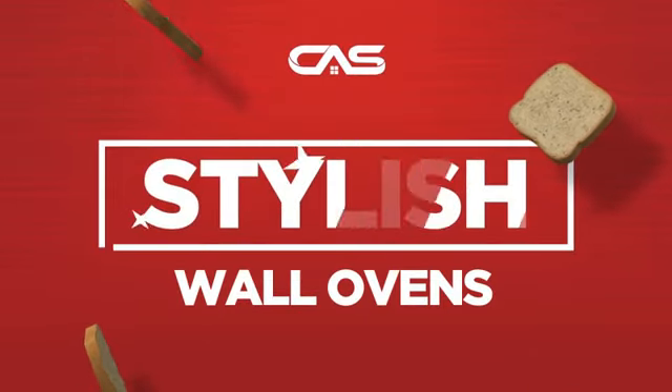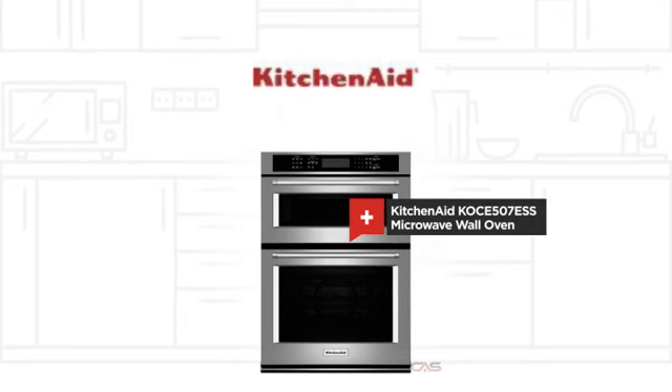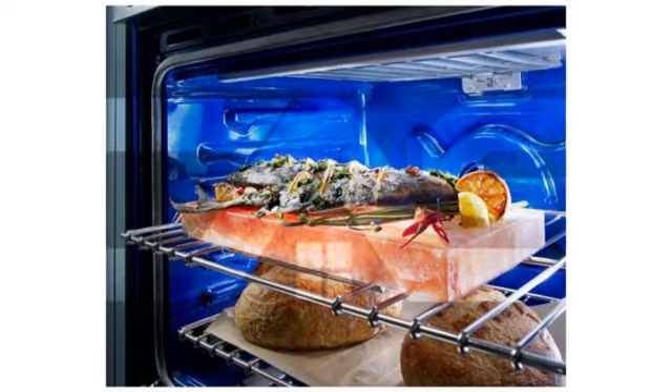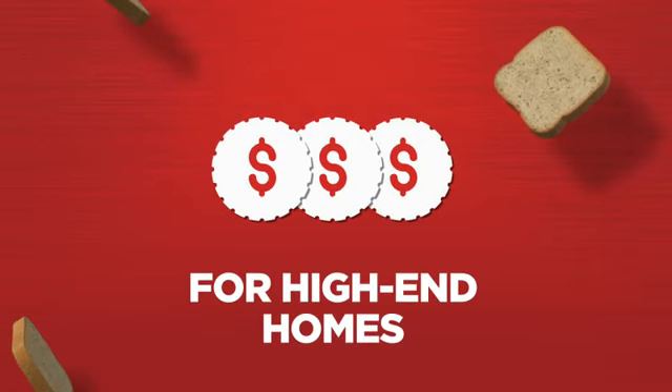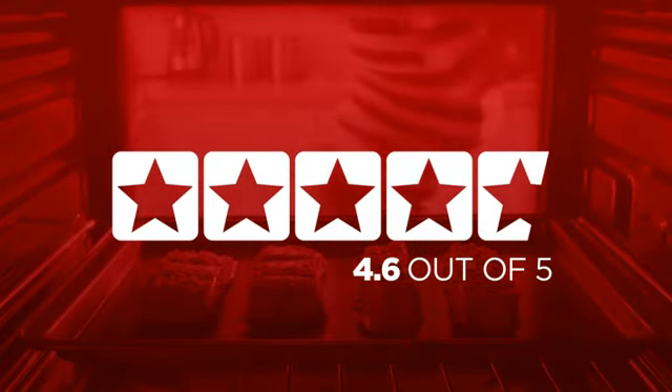Need a stylish wall oven? Try this microwave model from KitchenAid. Backed with a full manufacturer warranty, it makes a great wall oven for high-end homes. In fact, it is the choice of many customers, with a 4.6 star rating.